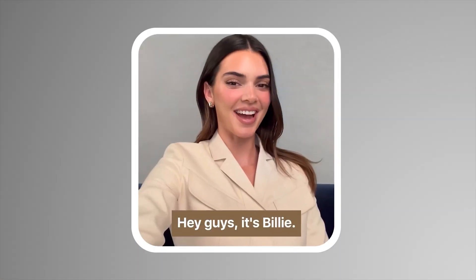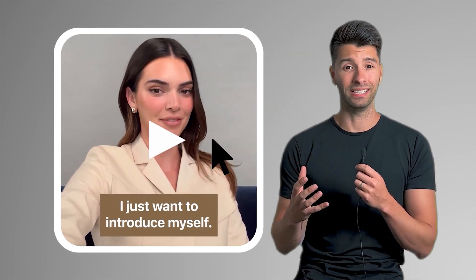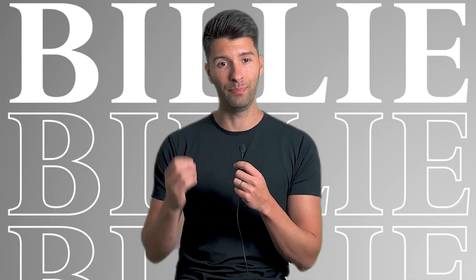Let me guess, you all know who this is, right? Hey guys, it's Billie. I just want to introduce myself. Hold up — Billie, not Kendall Jenner, Billie.